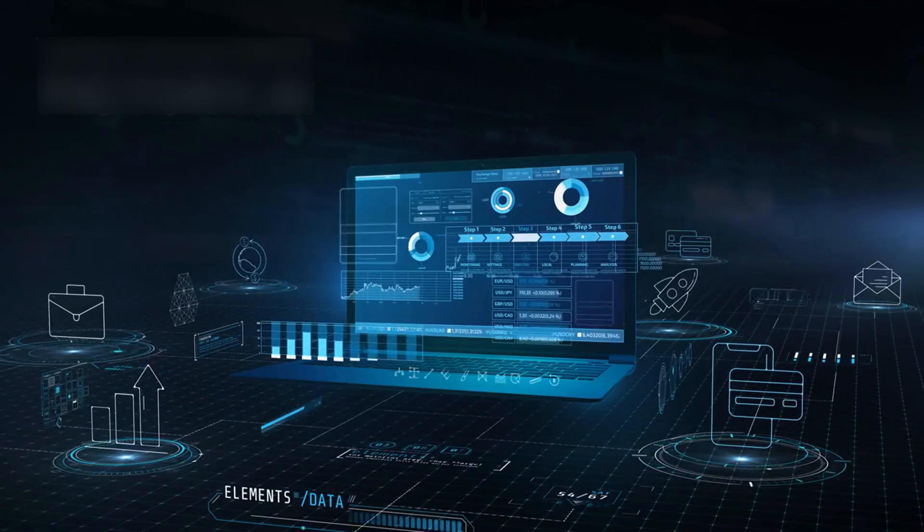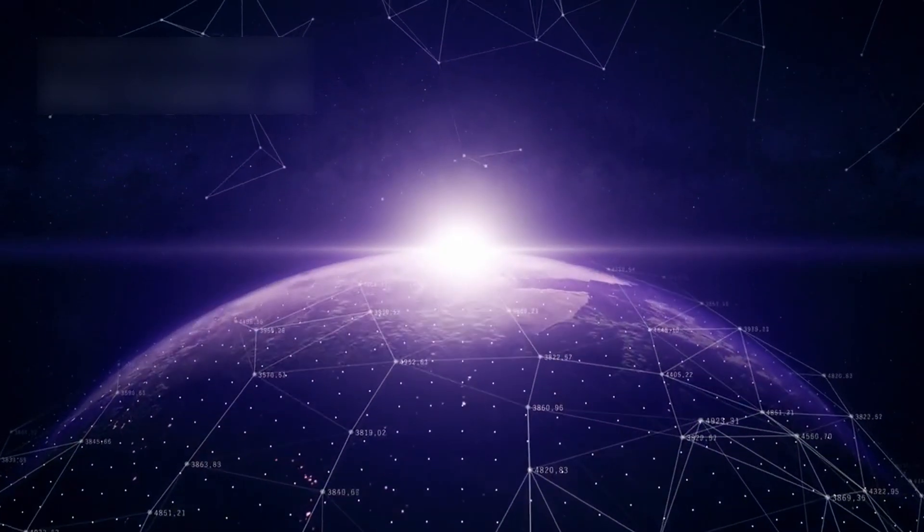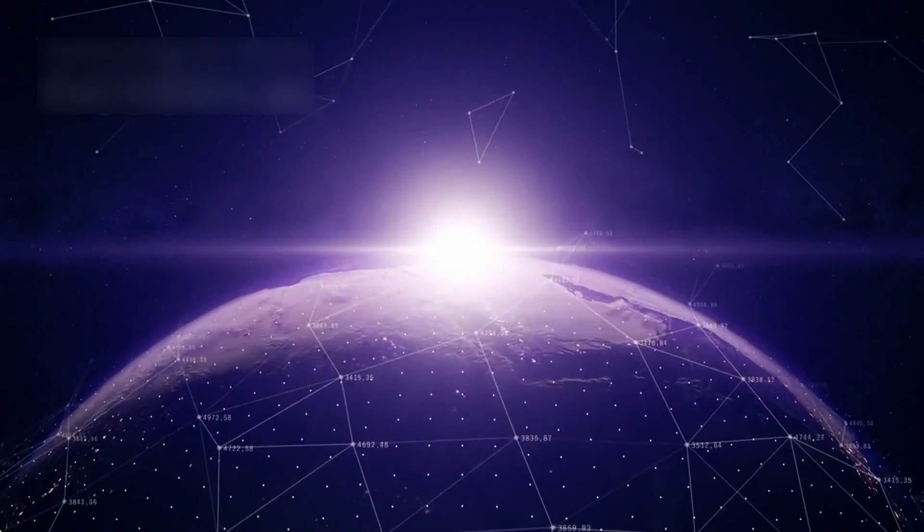Ethically, confirming intelligent life would alter global policies. The United Nations has drafted protocols for extraterrestrial contact.